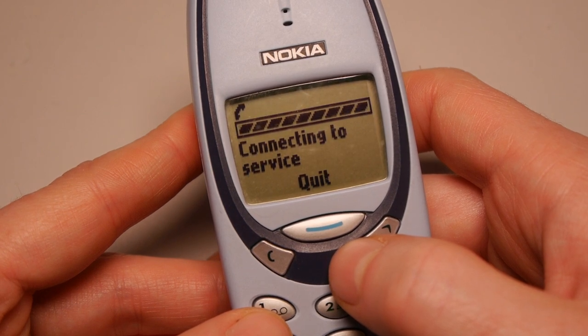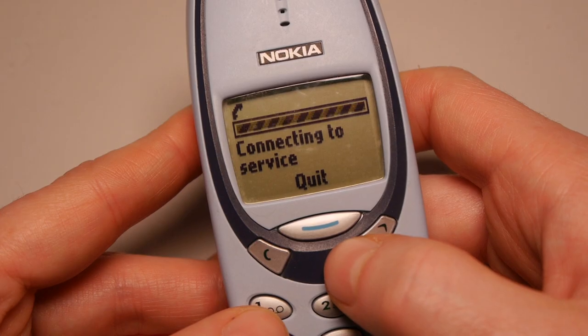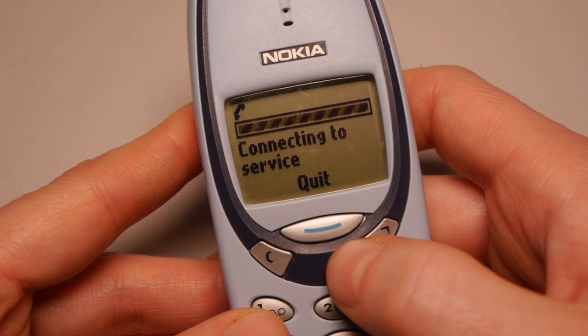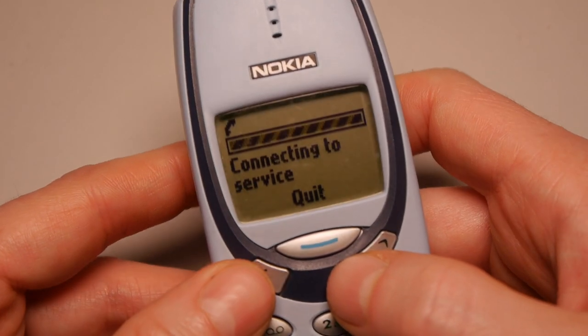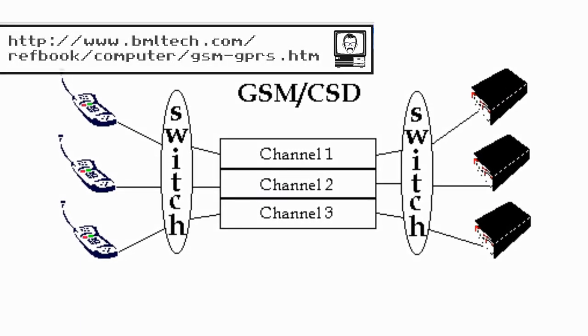In fact if you dial the number, you hear the familiar connection tone. Once it's dialed, the Nokia then accesses the data using a circuit switched data connection, allowing a fairly quick access of a whopping 9.6kbps.